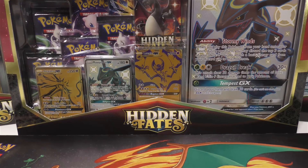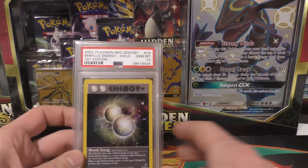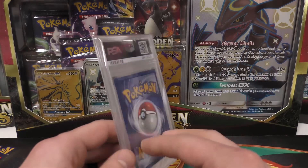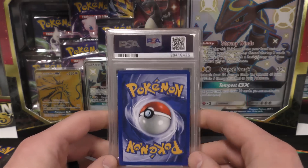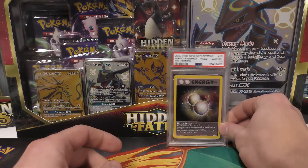Hey YouTube, this is TCA Gaming. In this video I'm going to show you guys some stuff that I bought, and then we're going to open up some stuff as well. I'm going to start off with the PSA cards. I recently picked up a Miracle Energy - this is first edition Neo Destiny. I think I got it for about $200-250 dollars, which was a pretty decent deal, so I went with it.